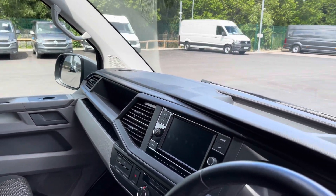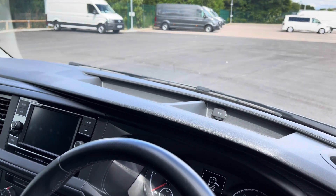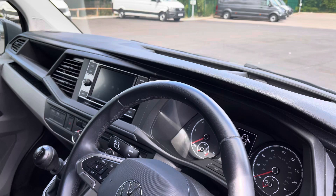Just on top of the dashboard there is also some more storage space, including a 12V charging port — a perfect place to keep your phones or iPads on charge while you're out and on the move.